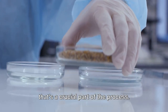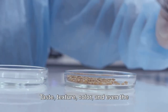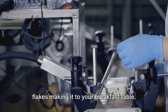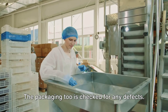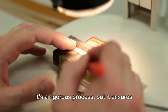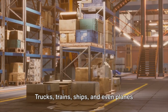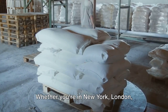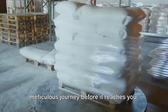But what about quality control? That's a crucial part of the process. Every batch of cornflakes is tested to ensure that it meets the highest standards — taste, texture, color, and even the crunch factor — everything is checked. After all, we don't want any subpar flakes making it to your breakfast table. And it's not just the cornflakes that go through quality control; the packaging too is checked for any defects. Any box that isn't up to the mark is removed from the line. Once the cornflakes pass quality control, they're ready to be shipped. Trucks, trains, ships, and even planes are used to distribute these boxes of crispy goodness to stores around the world. Whether you're in New York, London, Sydney, or Tokyo, you can be assured that your breakfast has been through a meticulous journey before it reaches you.